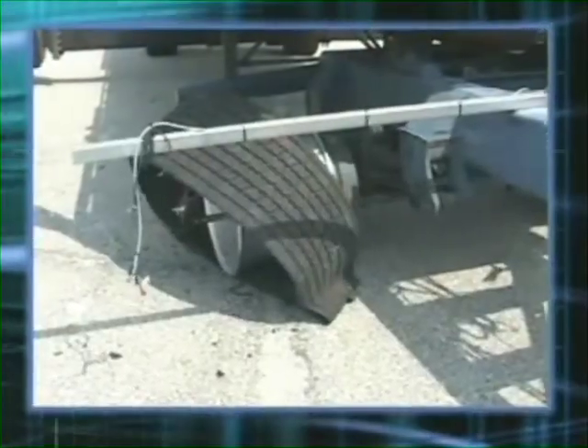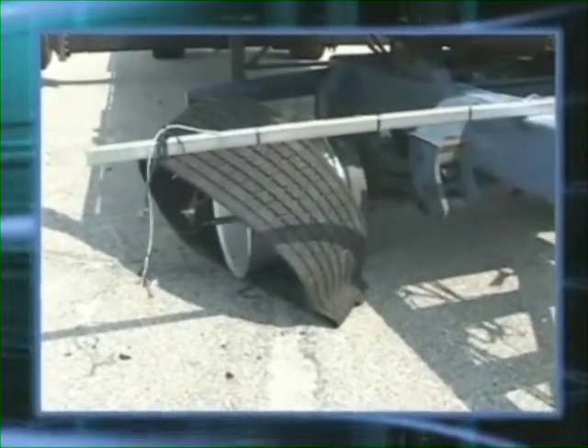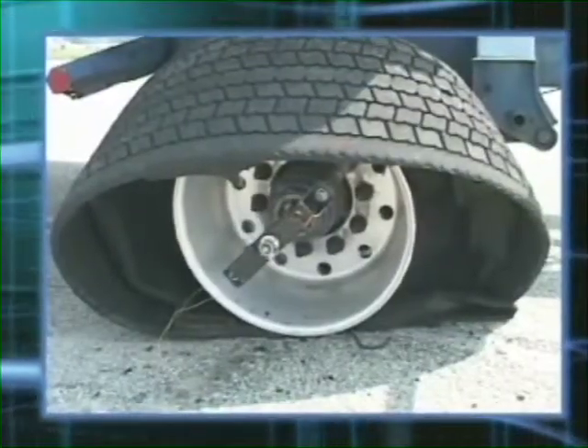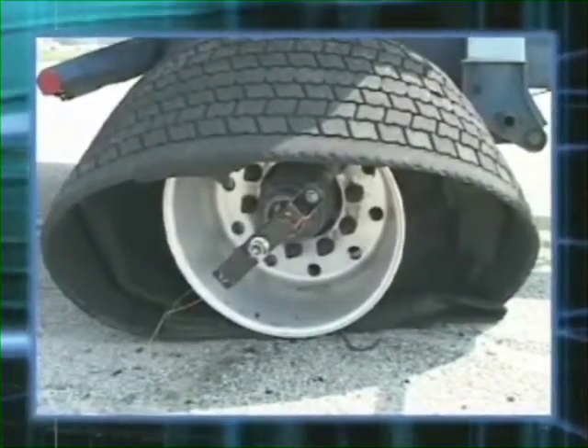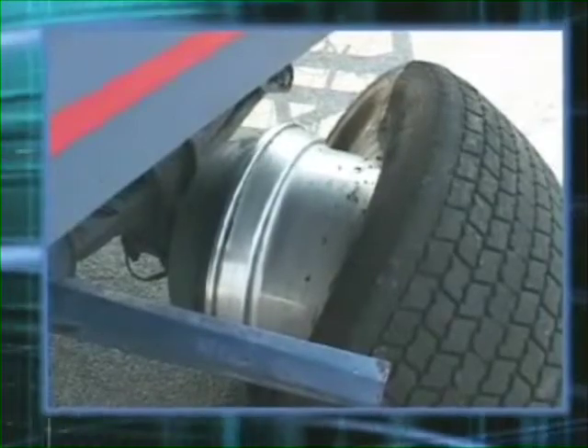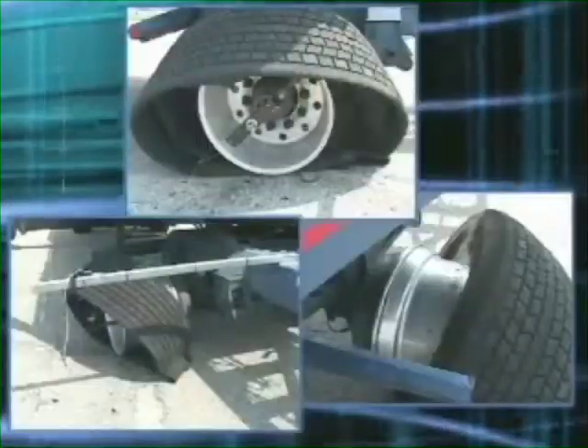But something certainly did happen — it's amazing what a little C4 can do. As you can see, the X1 tire was completely blown out. Also, the tire did not dismount from its wheel during the blowout event. And most importantly, there was no loss of control of the tractor.